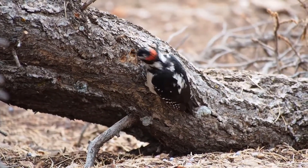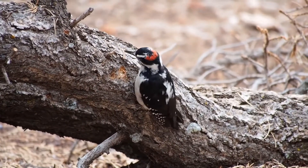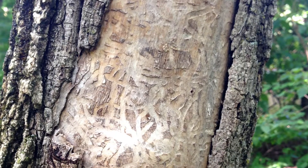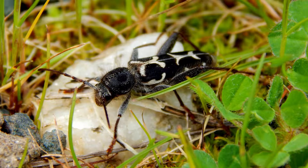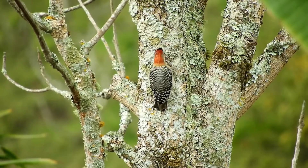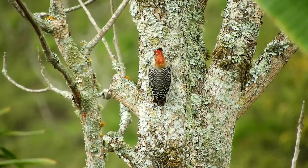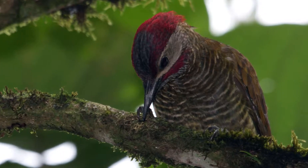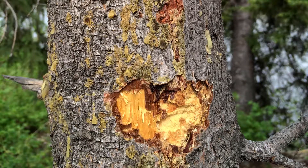Why do woodpeckers drill holes anyway? One reason is to get food. There are yummy bugs living under the bark of trees. If you have ever seen a piece of wood with lines and squiggles in it, that was the trail of a bug munching at the tree. They think they're safe under a thick layer of bark, but the woodpecker has the tools to get in. With a few quick strikes of their beak, the bark has a hole in it. Then they stick in their tongues and fish around to find a meal. They actually have sticky saliva and tongue barbs that can help them catch bugs. So woodpeckers help trees by eating the bugs that are eating the tree — it's a net positive even though the tree gets a hole in it.